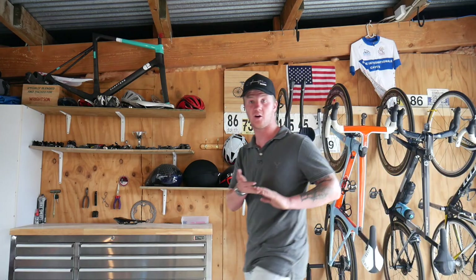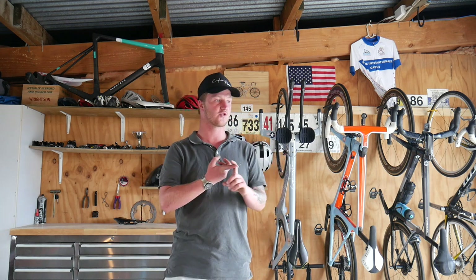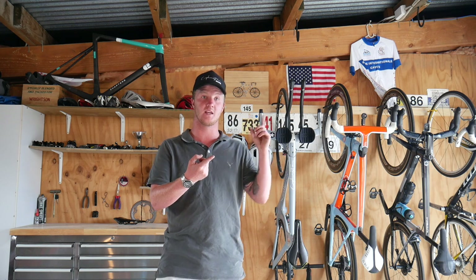Welcome back to another video. We had the UCI tour last week in Masterland, so thank you to everyone that supported all five of those videos posted on this channel — they've been doing really well, so I'm really happy to see that.